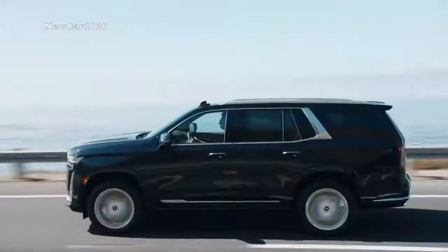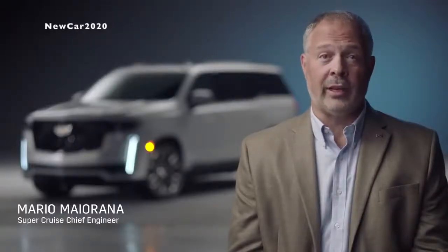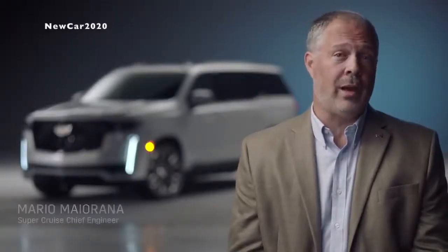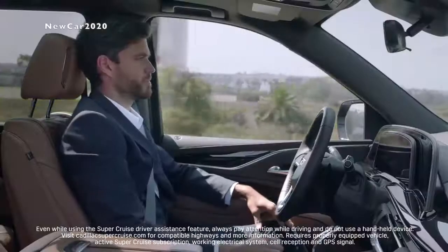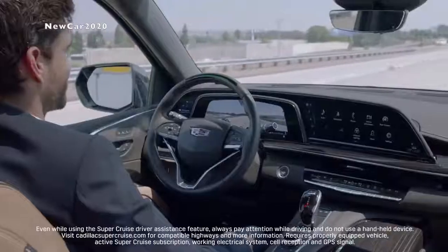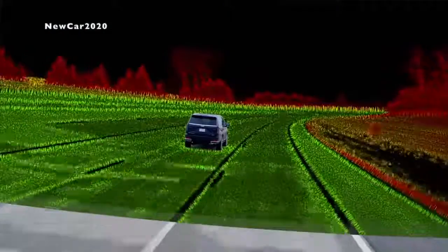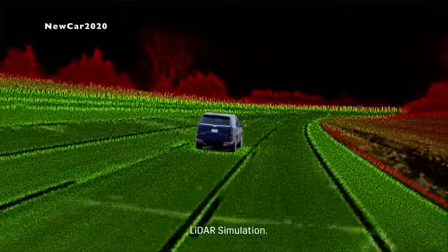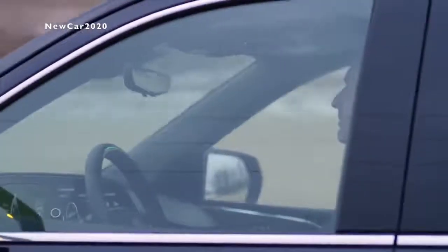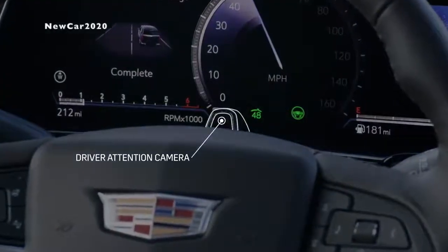Escalade will be the first full-size SUV with available SuperCruise. SuperCruise is the only true hands-free driver assistance system for compatible highways. Unlike other driver assistance systems, SuperCruise utilizes two advanced technology systems: a driver attention system and a LiDAR-generated high-definition map, both providing added confidence for the driver. The driver attention system uses a small camera located on the top of the steering column and works with infrared lights to determine that the driver is paying attention to the road ahead whenever SuperCruise is in operation.